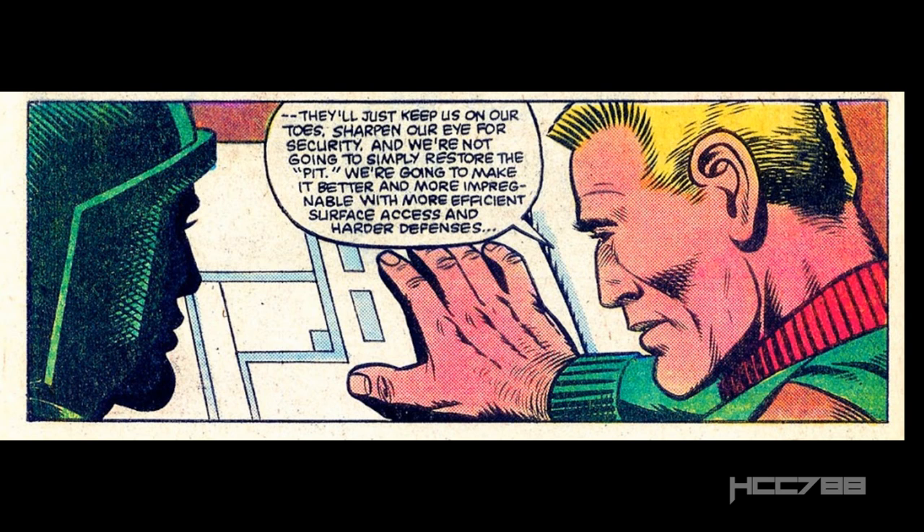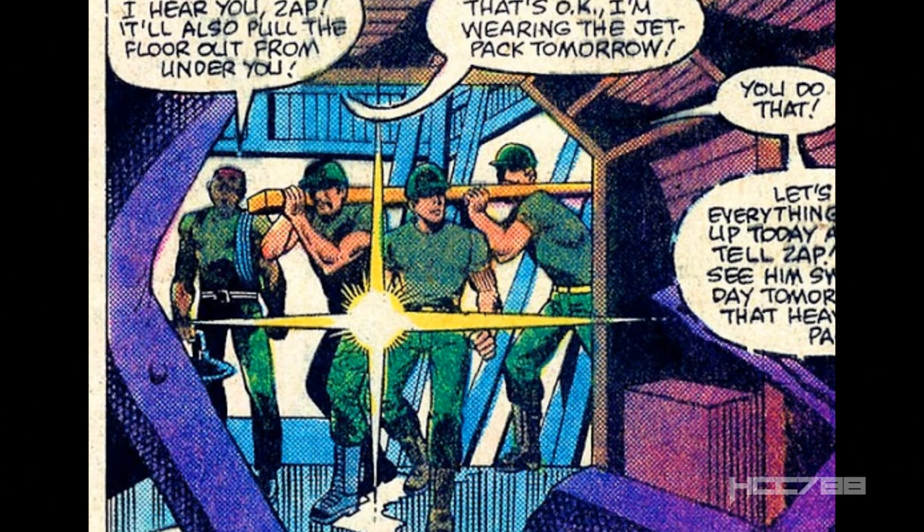I have a couple problems with this. If you recall the events of issue number 19, the Pit was not destroyed. The whole idea was to allow Cobra to destroy the prefab base on the surface so they would think they destroyed the Pit, but the Pit would be intact — and that's exactly what they did. Now it looks like there is major damage to the entire structure all the way down. That's a bit of a retcon, but it serves a purpose in the story because they're going to get a new, better base out of it.